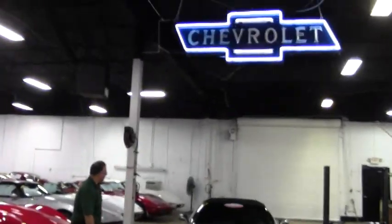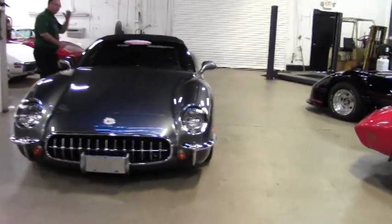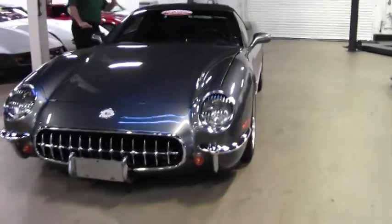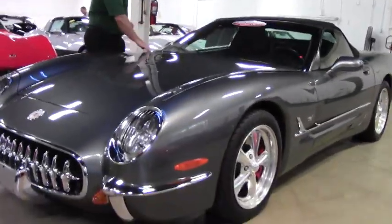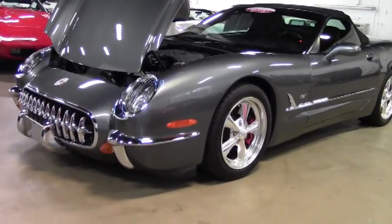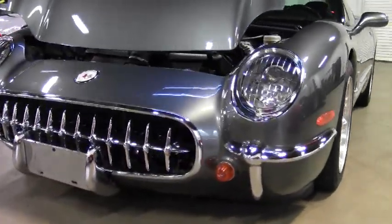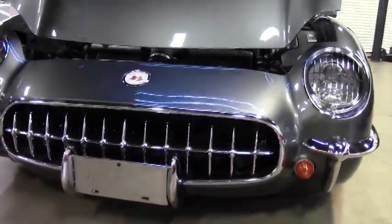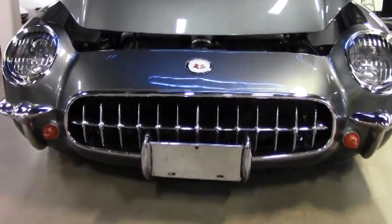Today we're going to take a look at a 2003 custom commemorative Corvette. This is a 5303 commemorative. It was built by a company up in Michigan, Rochester. This is a spiral gray, and as you can see, the front grille commemorates the '53.